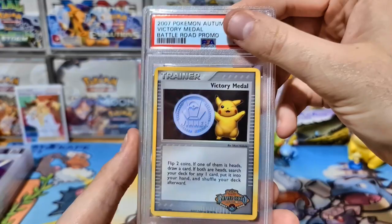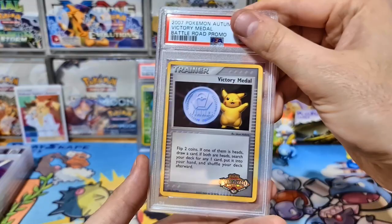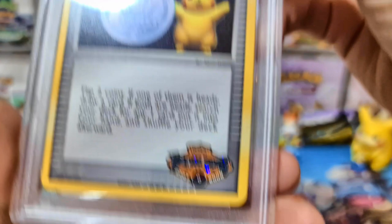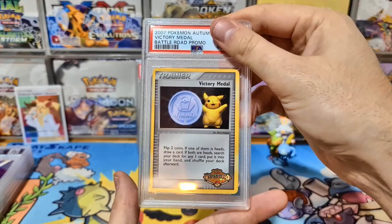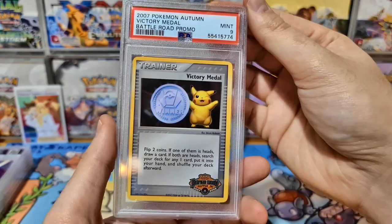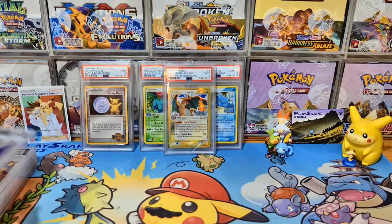Here's a Victory Medal — these were old promo cards for the equivalent of League Challenges or League Cups back in the early days of organized play around 2007. You can see the Pikachu and the special silver medal design — it's called Victory Medal. At the bottom it says 'Battle Road Autumn.' Leave a comment if you know whether Battle Road Autumn was equivalent to today's League Cups or League Challenges. I got a sealed pack of these from a friend and this one got a PSA 9. Very happy — it's very tempting to keep this one because Pikachu!